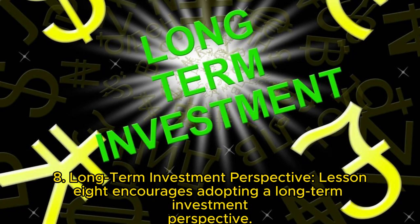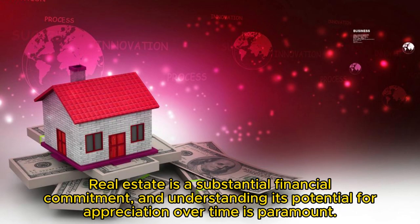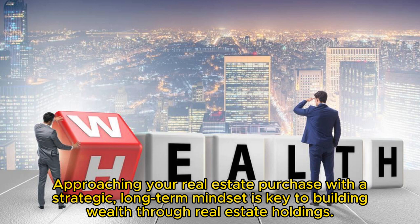Key 8: Long-term investment perspective. This lesson encourages adopting a long-term investment perspective. Real estate is a substantial financial commitment, and understanding its potential for appreciation over time is paramount. Approaching your real estate purchase with a strategic, long-term mindset is key to building wealth through real estate holdings.